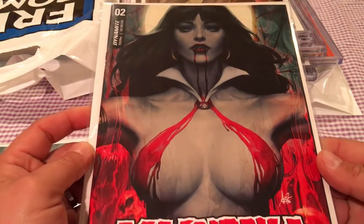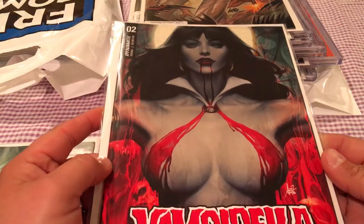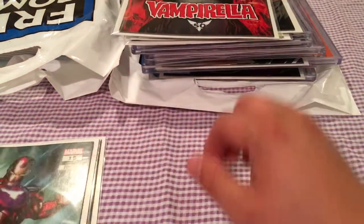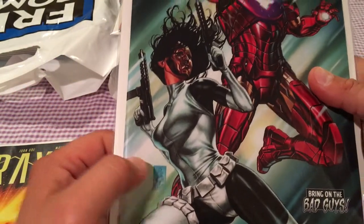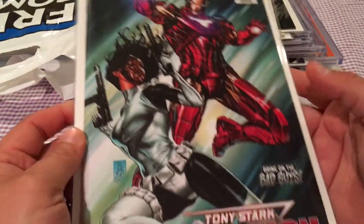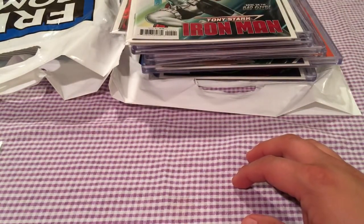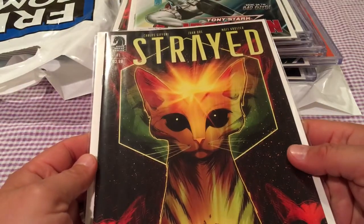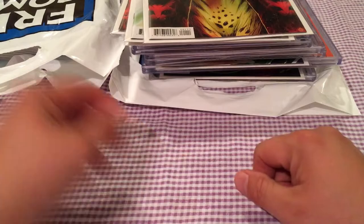That is just a beautiful art germ work of Vampirella number 2 — that was a cover buy. Also picked up an Iron Man cover by Mark Brooks — I love Mark Brooks, so it was really cool to see him do Iron Man. That was another cover buy. And here was the A cover of Strayed number 1, so I picked that up.